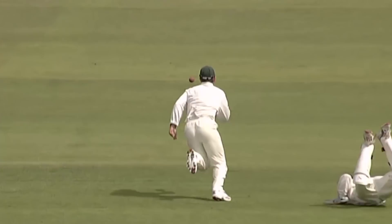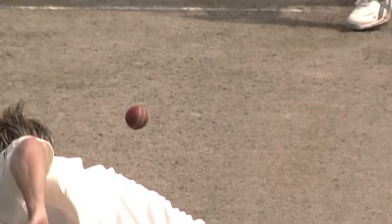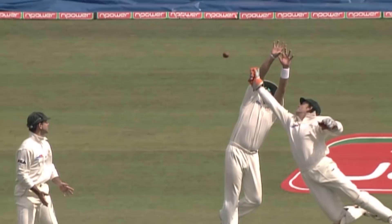And dropped again. Dear, oh dear. It's flown — it was a toughie, but I have to say you've got to get him. This time it's Michael Vaughan gets a life on 41.